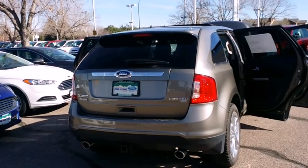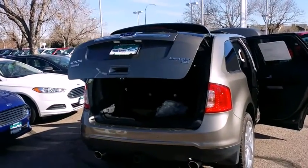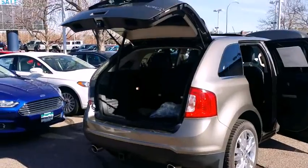You've got Chase Ray here, your friendly Ford professional, got this 2014 Ford Edge out here on the pad for you guys to take a look at.